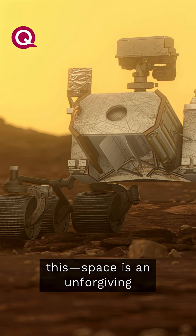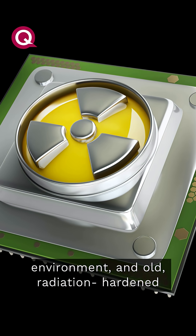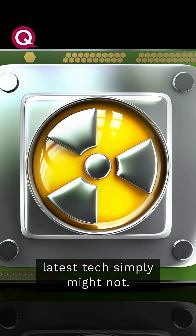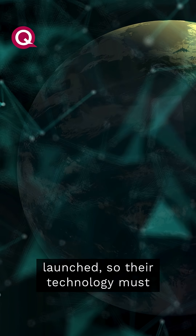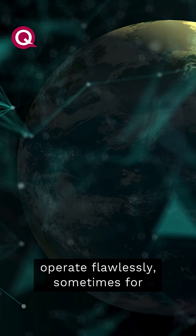There's good reason for this. Space is an unforgiving environment, and old radiation-hardened chips have proven they can survive where the latest tech simply might not. Spacecraft can't be repaired once launched, so their technology must operate flawlessly, sometimes for decades.